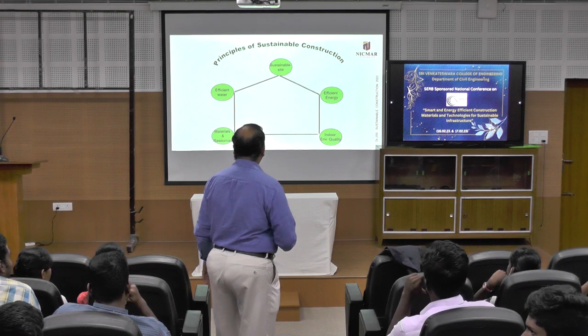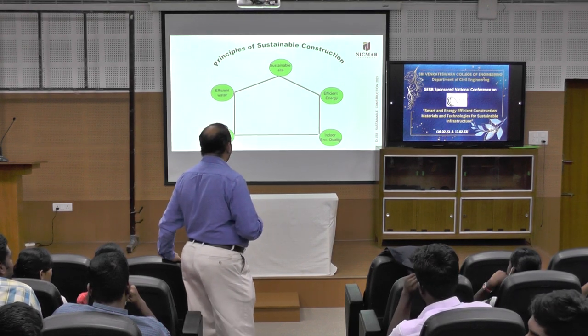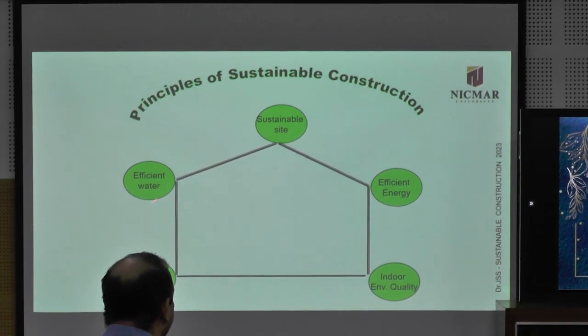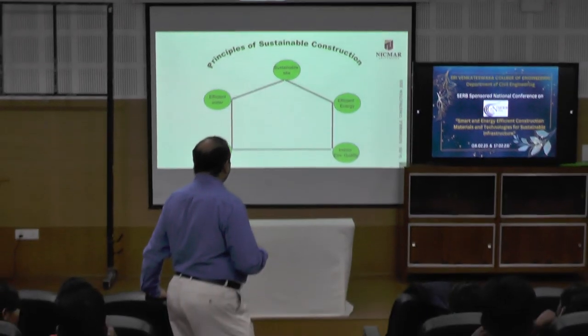The principles of sustainable construction include sustainable site, energy efficiency, indoor environmental quality, materials and resources, and efficient water use. These are all the important principles.